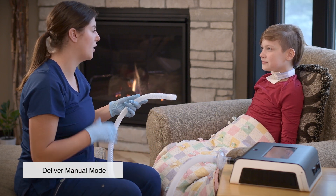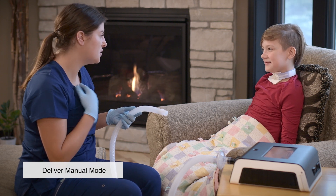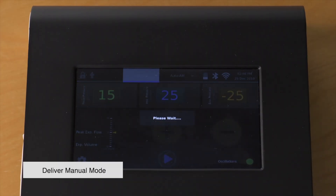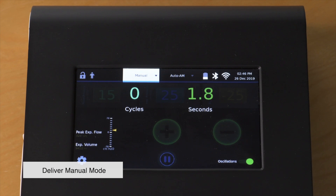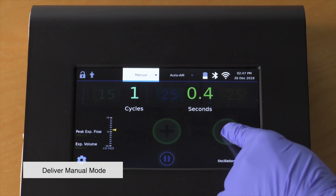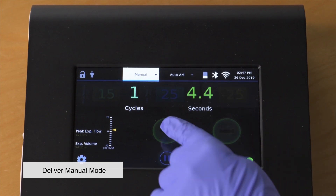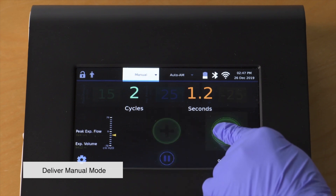If you are a caregiver assisting with therapy, it is a good idea to coach the patient through the phases. To deliver a cough cycle, press the plus button for the duration of the inhalation phase and then quickly switch to the minus button for the duration of the exhalation phase. You can see how long you are delivering the inhalation and exhalation pressure on the screen, as well as how many cough cycles you have completed.